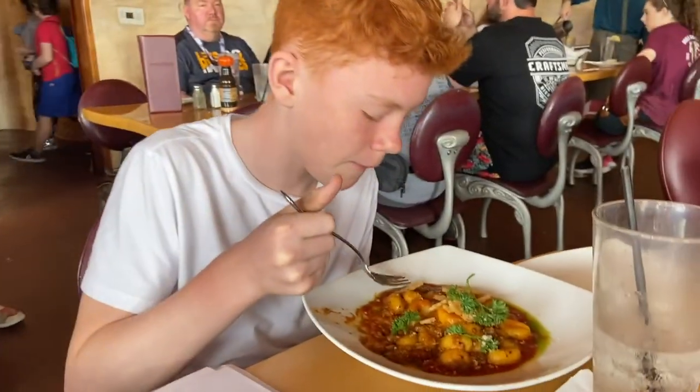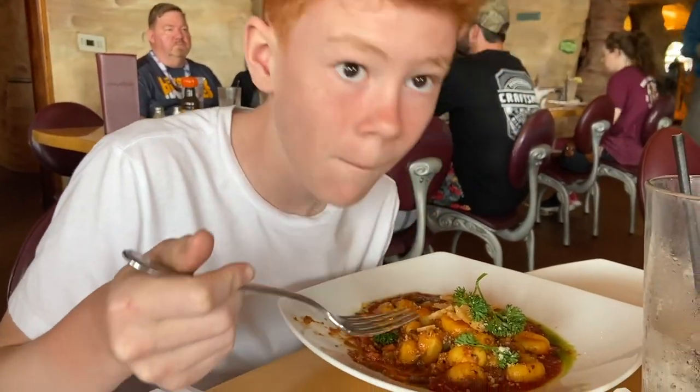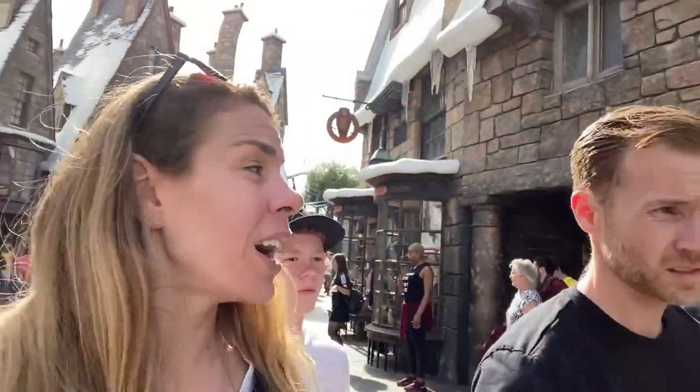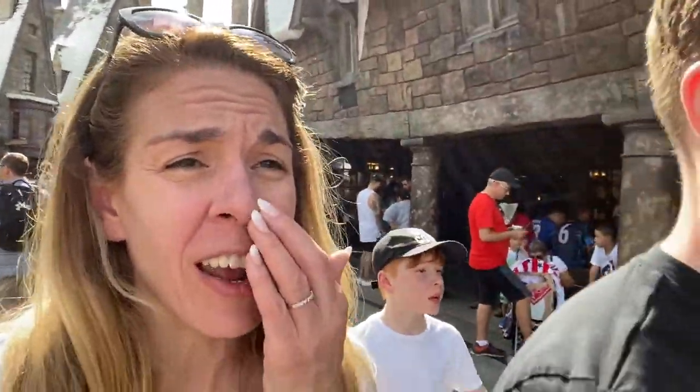Kale, what did you order? I chose gnocchi. Looks really good — gnocchi baronese. It is hot here and crowded. There's a lot of people in Hogsmeade right now. We're going to take the train and transfer over to the other park. We want to ride Men in Black and the Simpsons ride, which we still haven't done. So we're going to get out of this mess and head over there.